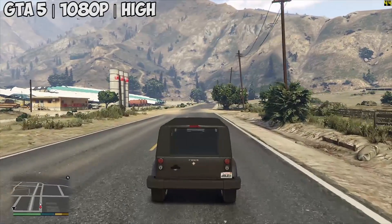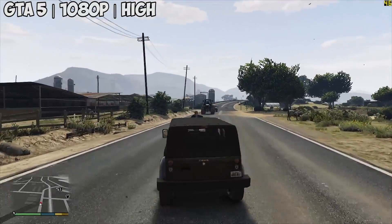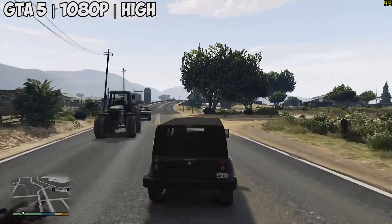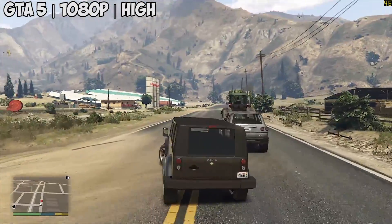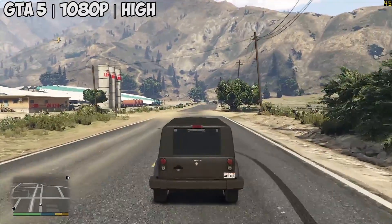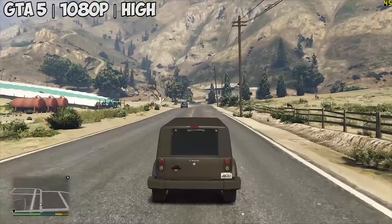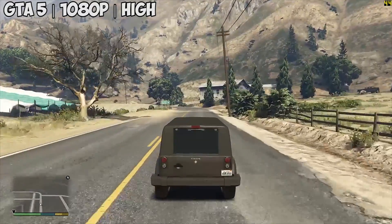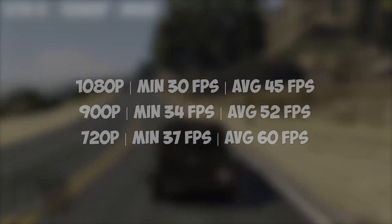GTA 5 next with the highest settings and MSAA off. At 1080p we're seeing 45 FPS on average, which is a more than playable experience. There wasn't really any stutter to speak of and our Ti Boost is making light work of GTA's great looking environments. I did notice some slowdown in the city — slight frame loss as opposed to freezes or stutter, which is to be expected in the busier areas.